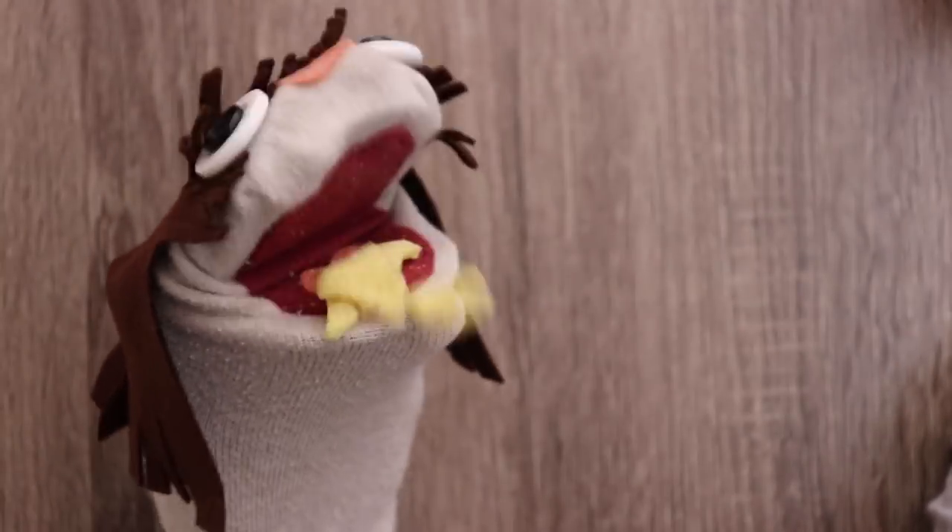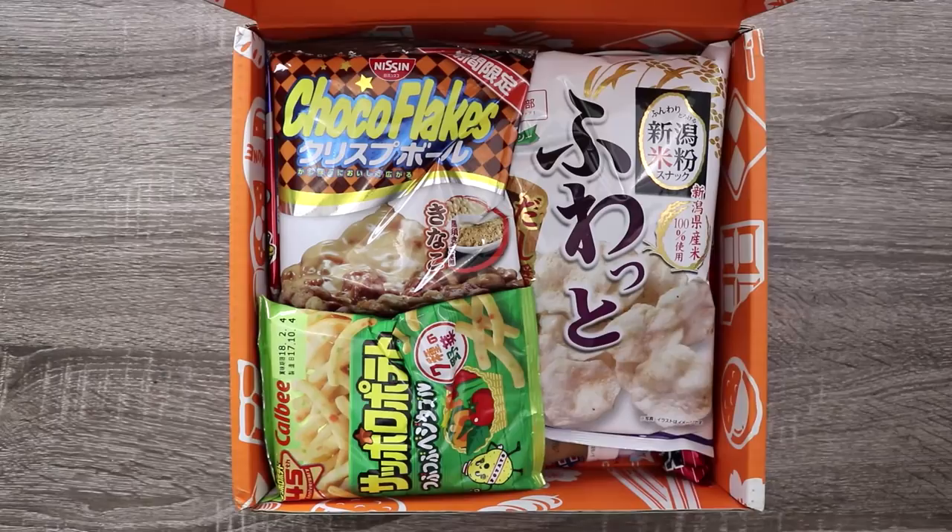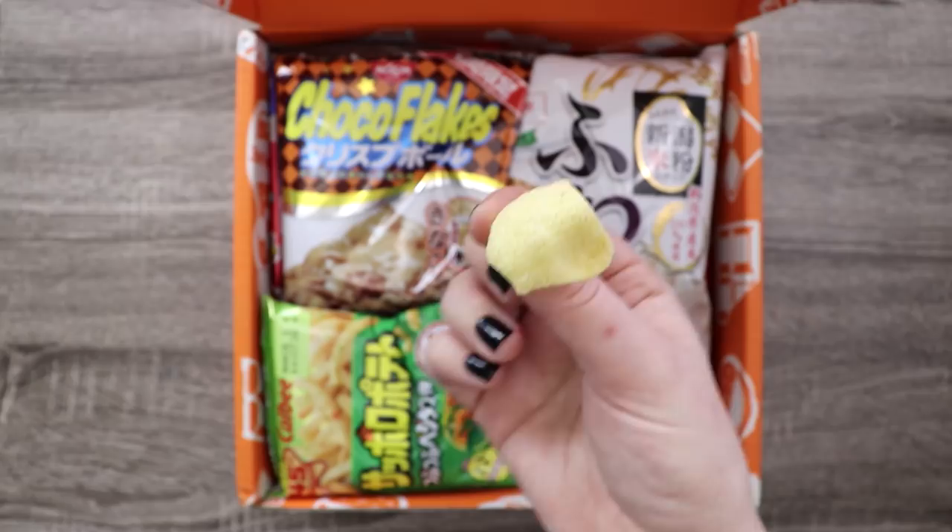Oh, I probably should have read the description. I was expecting something salty, but it's sweet potato, so it's kind of sweet. For character design, there's not much to go off of, is there?